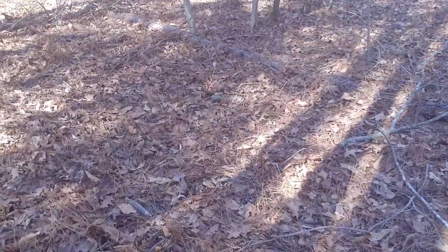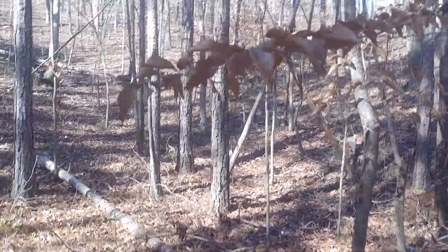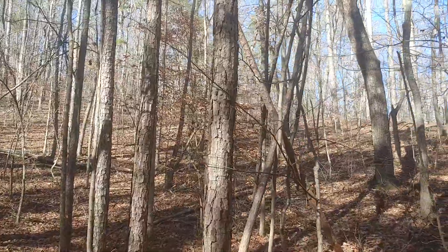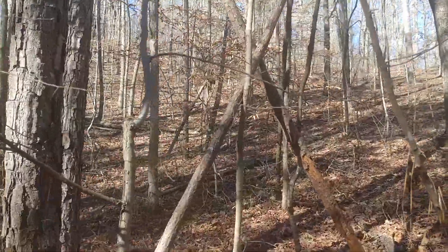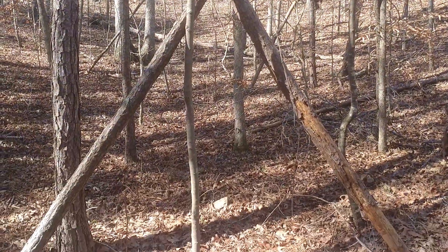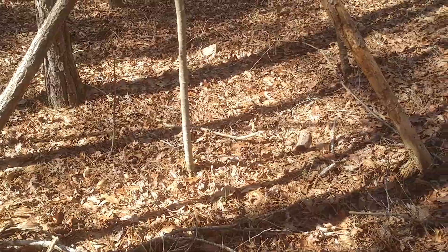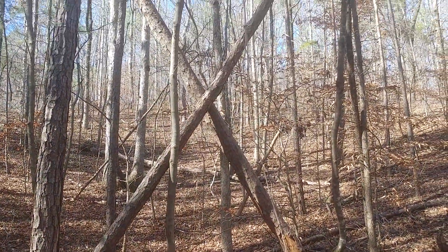Let me get to what turned me on to this place to begin with. Right here — it's a huge X structure. Huge X. It is super cool. Look at that. A perfect X. I mean, they don't get any more perfect than that. It's amazing.